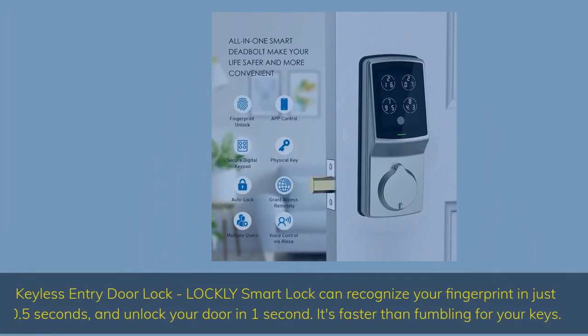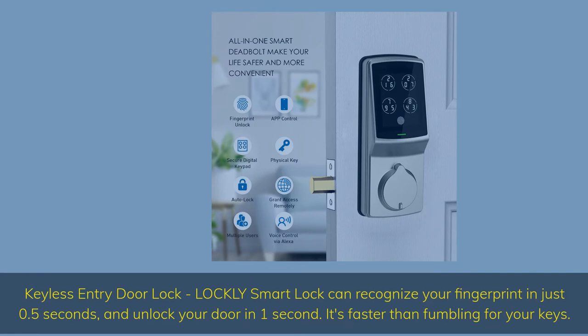Keyless Entry Door Lock — Lockly Smart Lock can recognize your fingerprint in just half a second and unlock your door in one second. It's faster than fumbling for your keys.